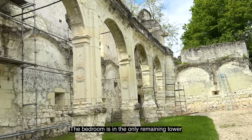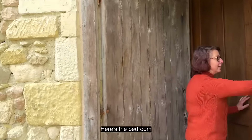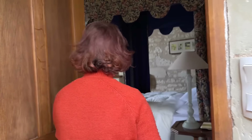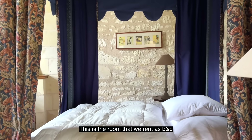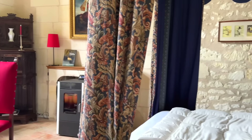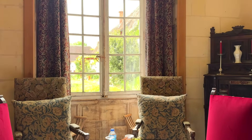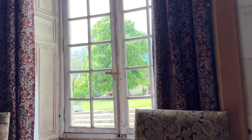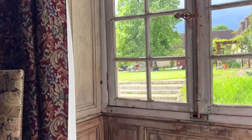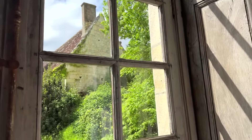The room is in the tower — the only tower. And here is the room. It's a splendour — it's a splendour. I'm very, very rarely lost for words, but I was not expecting this. It is beautiful. Even with the panelling still there around the windows — it is so, so beautiful.